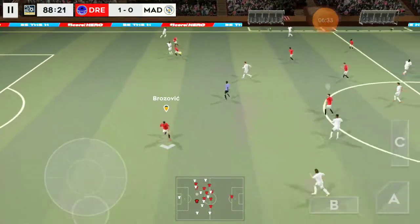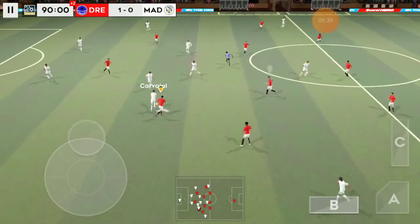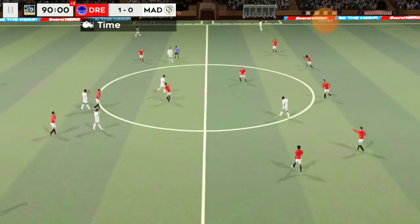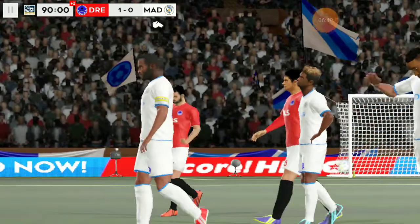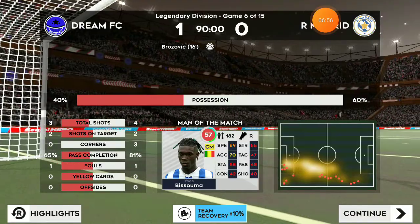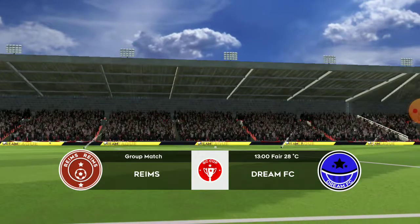Defender in possession. We did really well there. We're entering injury time in this game.